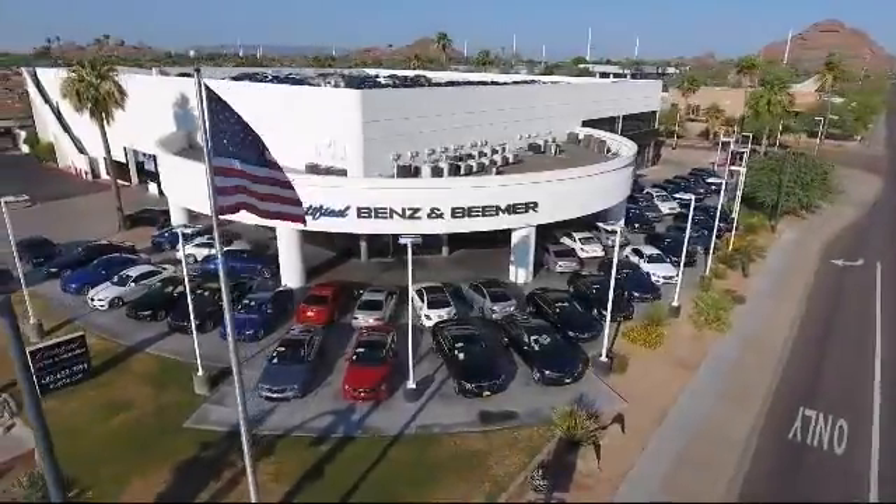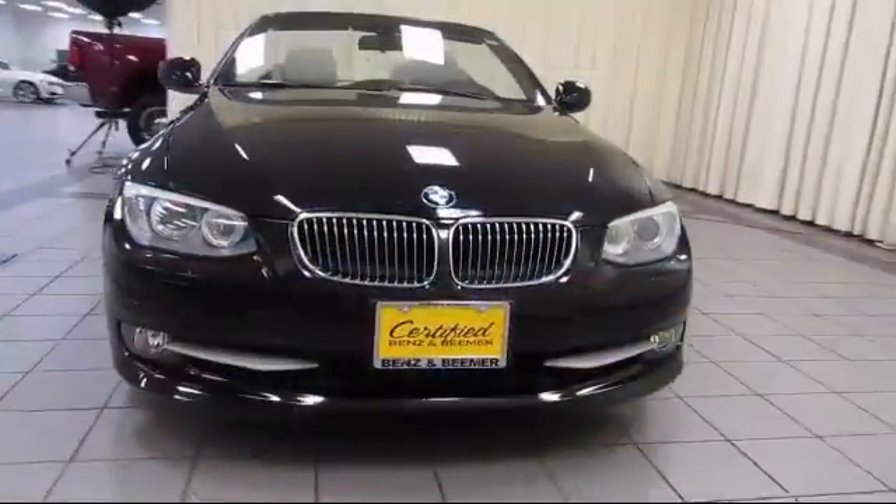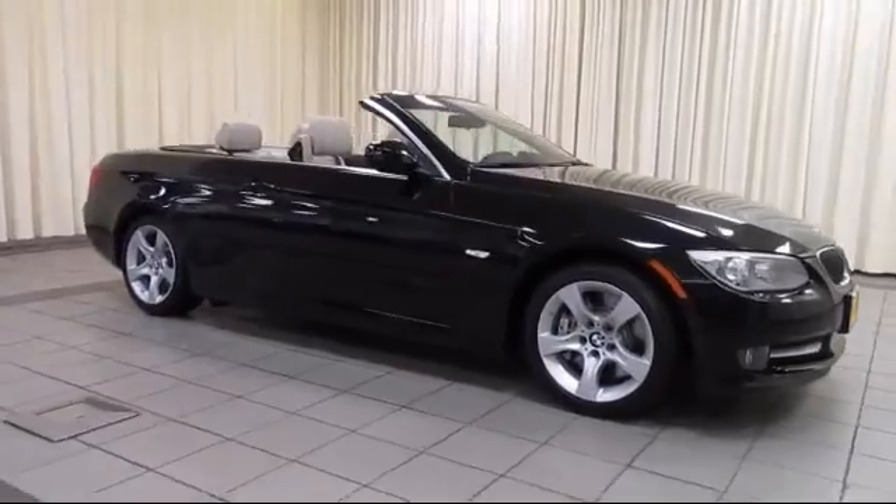Welcome to Certified Benz and Beamer, and here's a look at one of our quality vehicles from our massive selection of premium cars, trucks, and SUVs. It comes equipped with Dakota Leather Seating,